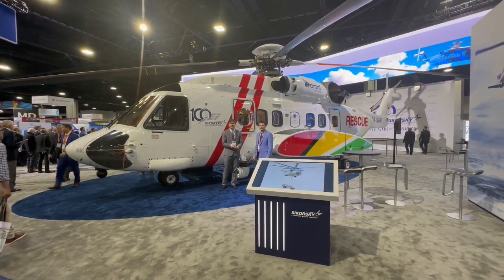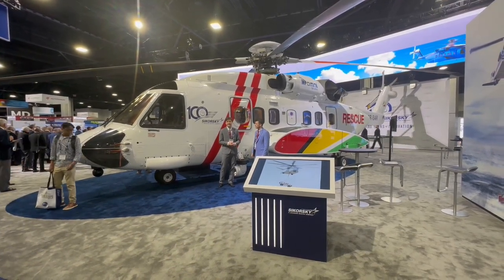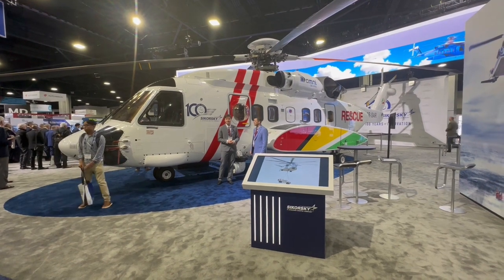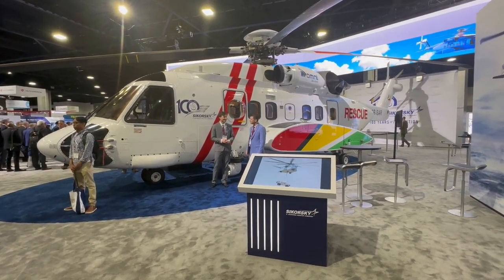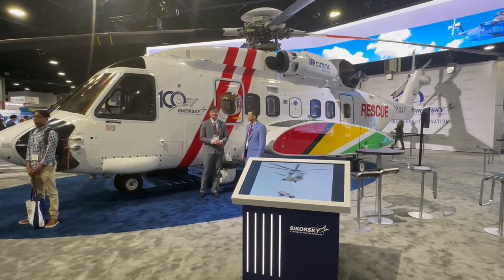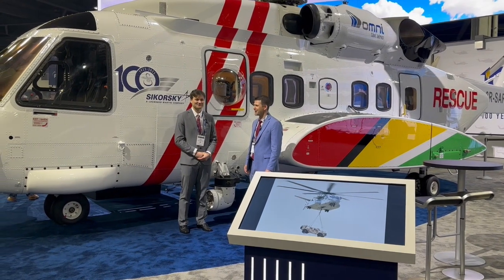Including ADS-B, TCAS-2, a Direction Finder system, NPX FM radio, an independent power supply for the CVR, and a whole second FMS-2 system, which was quite involved.